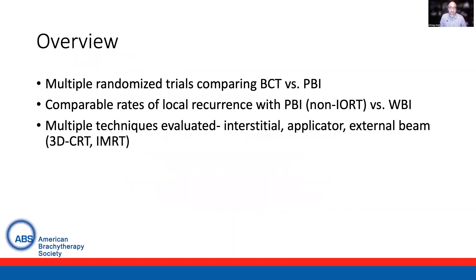As an overview, we have multiple randomized trials comparing breast conserving therapy with whole breast radiation as compared to partial breast irradiation. These studies have demonstrated comparable rates of local recurrence with partial breast — not delivered as IORT — compared to whole breast irradiation. There are multiple partial breast techniques available, including interstitial brachytherapy, applicator brachytherapy, and external beam radiation, including 3D conformal and IMRT.